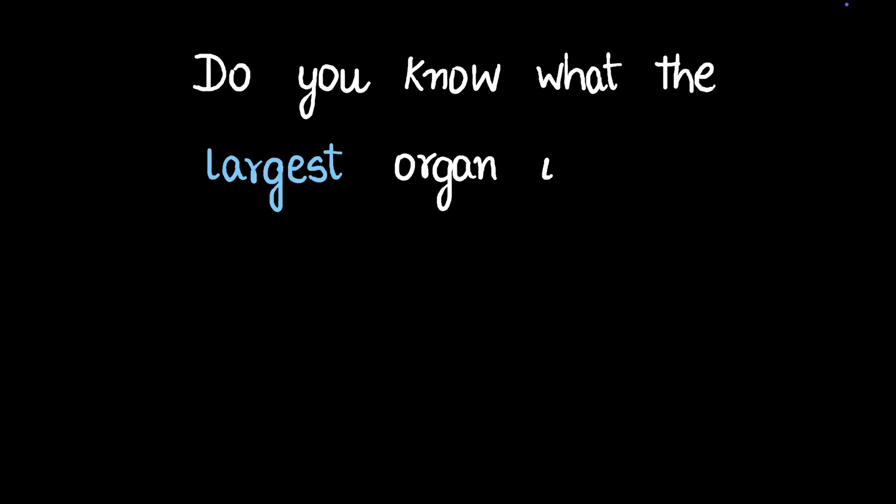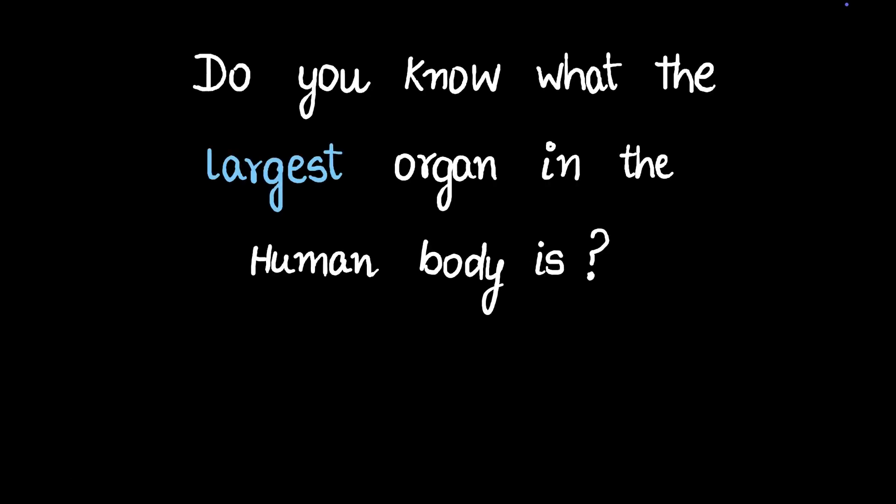Do you know what the largest organ in the human body is? Yes, it's skin. You might have figured that out from the title of the video, but I'm pretty sure the moment you hear the word organ, skin is not what first comes to your mind. But it actually happens to be the largest organ. In this video we'll be talking about skin, its structure and functions.